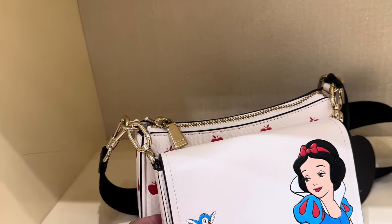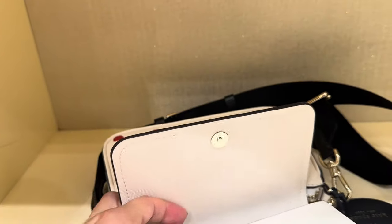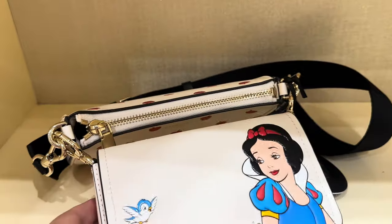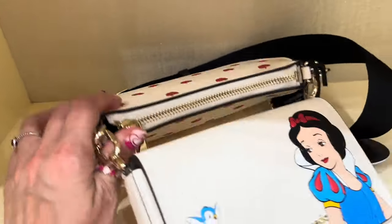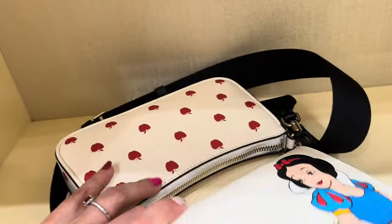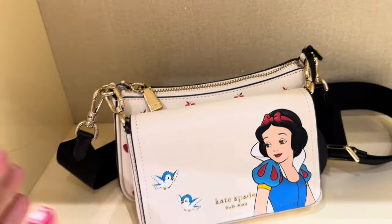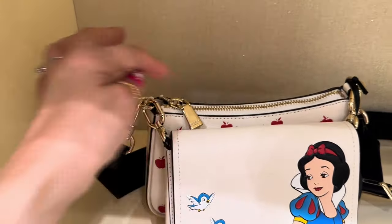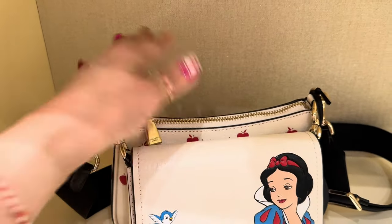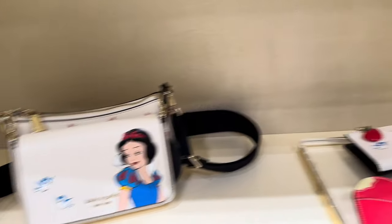And then there's this darling little crossbody which is kind of like two bags in one. You have this cute little open bag in the front — I love those birds, they are so cute — and then it clips on here and you have this whole separate little bag. You can take the Snow White part off and use it as a pouch in your bigger bag, use this one by itself, or use them both together, which is my favorite way.